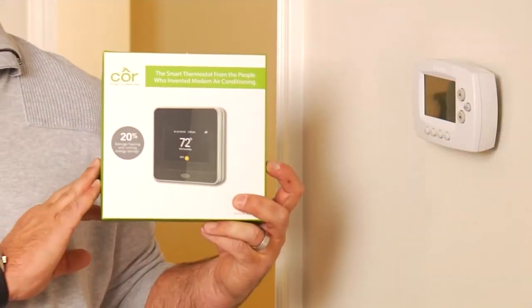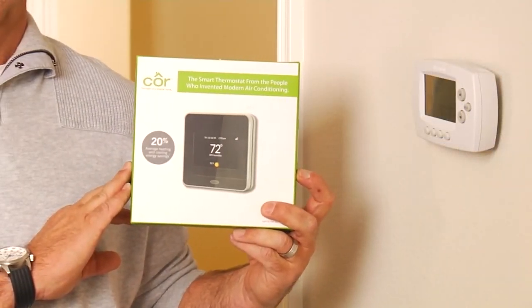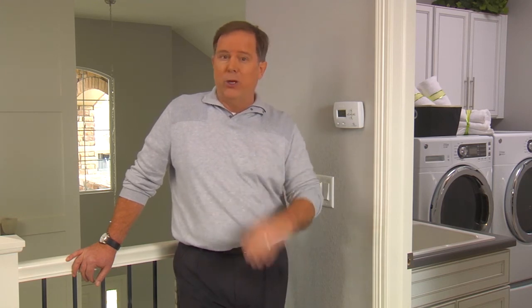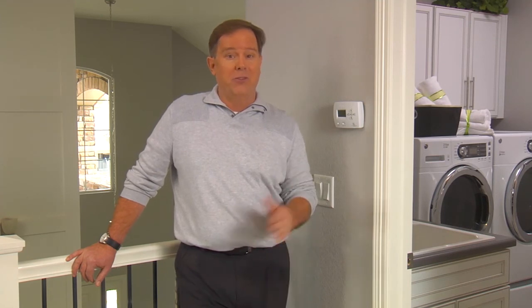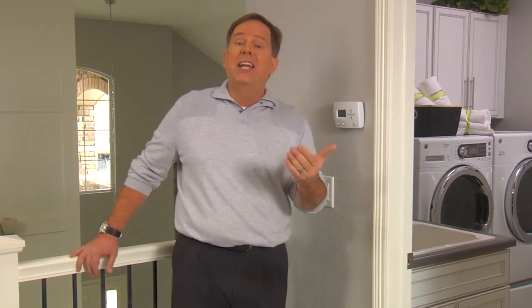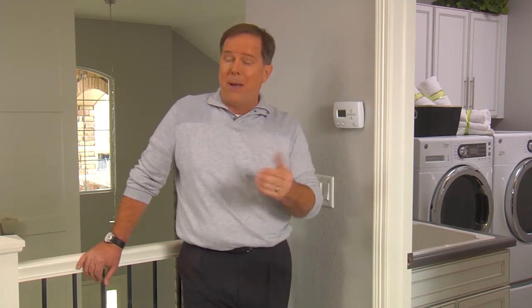An advanced programmable thermostat may have been included in your home, or you may purchase one after you move in. These types of thermostats learn your habits — like when you're home or away, or what temperature you ideally like — and make changes to the system automatically. The changes can help your HVAC system operate more efficiently and may even lower your utility bills. Many of these systems are internet-based, allowing you to see and adjust your home's temperature from a web application.